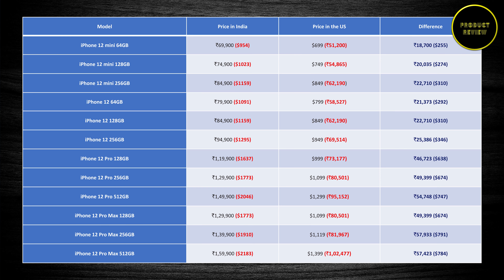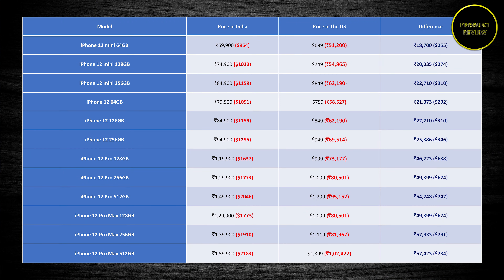Seriously, I would never recommend anyone buying these phones in India. In my opinion, the duty is so heavy it is absolutely ridiculous — paying around 58,000 rupees extra for a phone, which is almost half the cost of the phone itself, perhaps even more. And this kind of duty is definitely not acceptable.